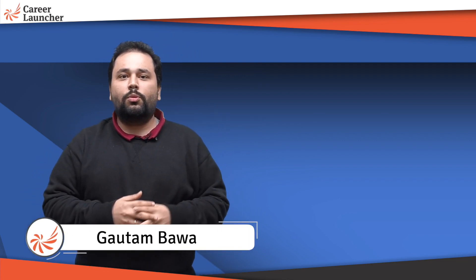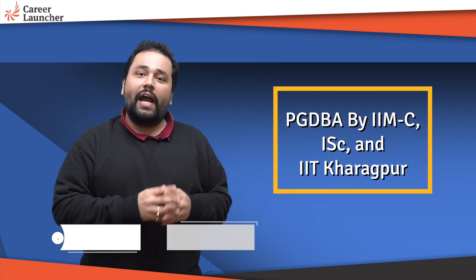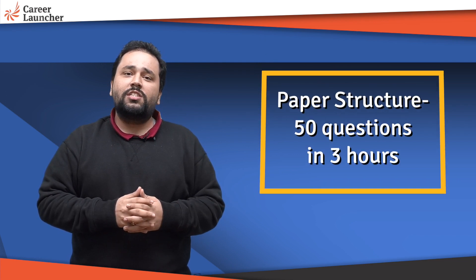We constantly talk about the PGDBA course, which is the Postgraduate Diploma in Business Analytics by IIM Calcutta, ISI Kolkata, and IIT Kharagpur. One question that constantly comes up is: is this exam very difficult to crack? Do you need to know high-level mathematics? Let's simplify this and look at the paper structure first.